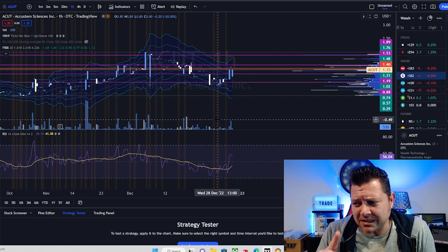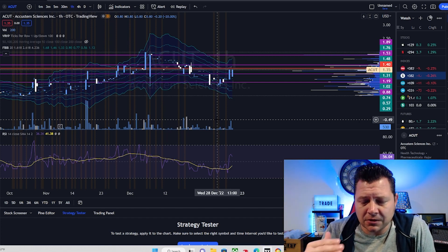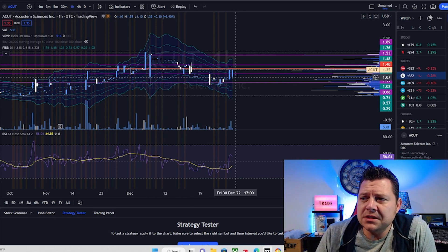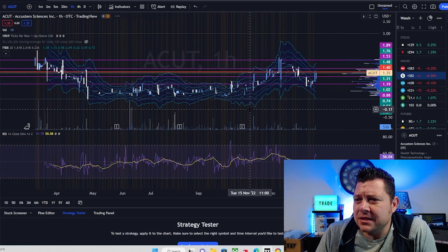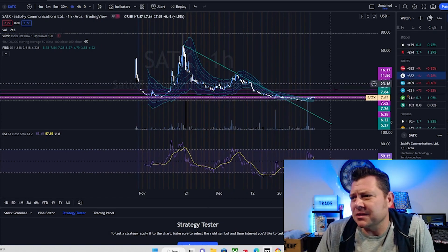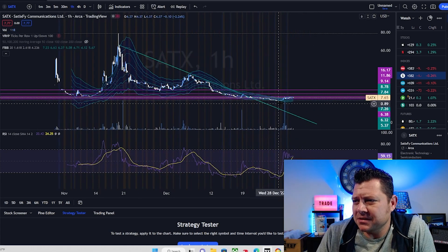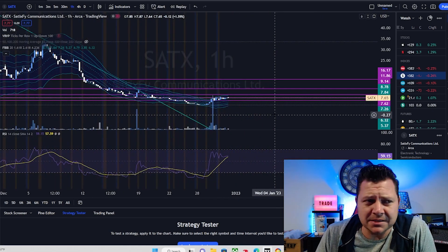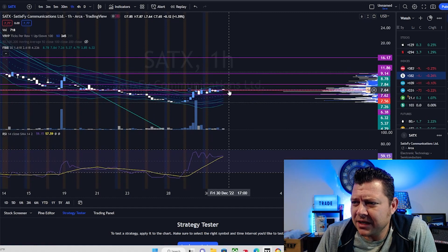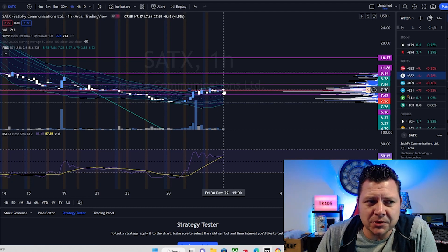SATX is probably top of my list right now. SONX is going to be a bit of a longer play — there might be several trades along the road, probably two to four weeks. Then ACUT, we'll see how it goes. The SATX one has me interested because it finally consolidated through this trend line and is starting to make its push back to the upside, which gives me a little confidence that maybe there is an upside play here. But we want to see how this bullish triangle and flat top forms out and if it wants to push from there.